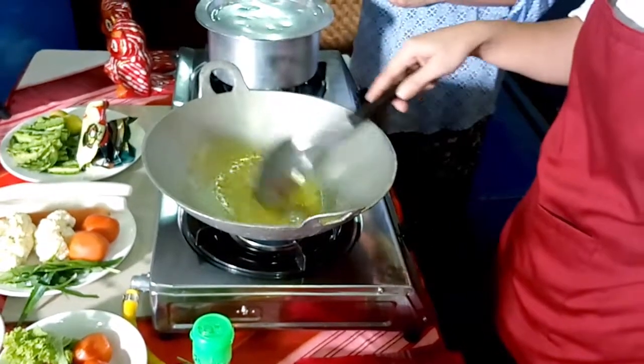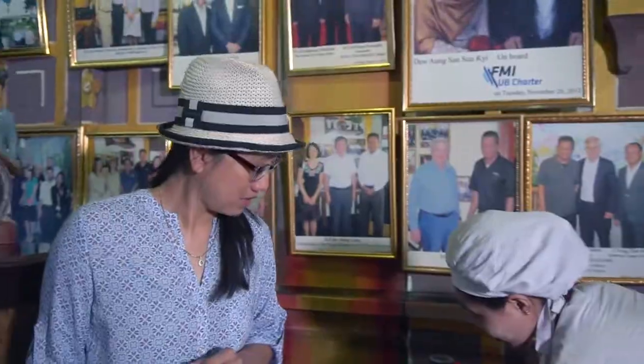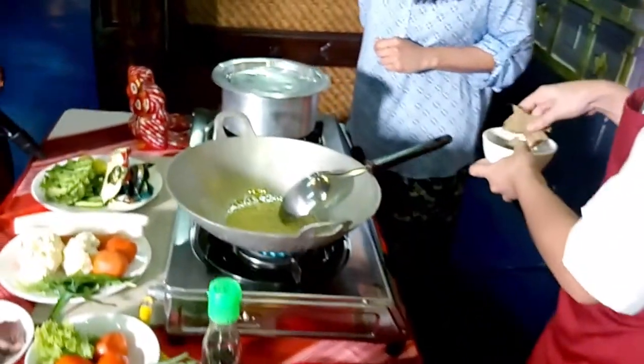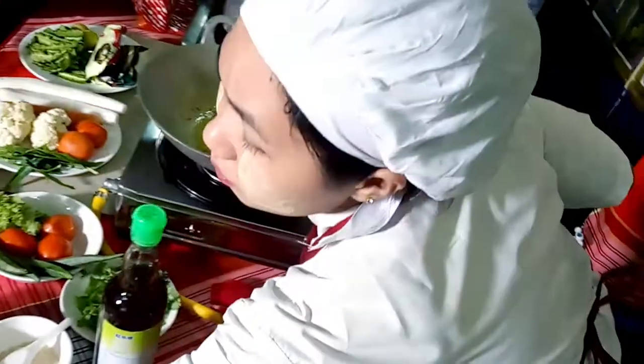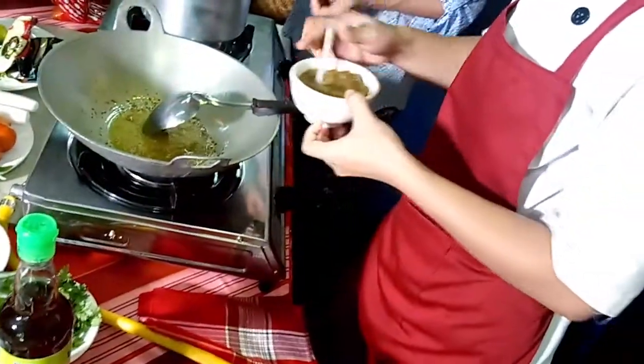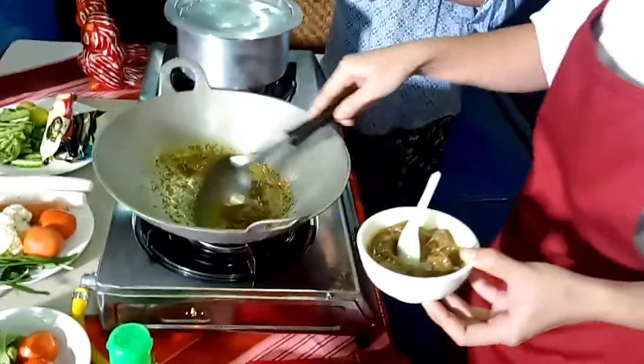Nice and golden — only takes a second to brown. And then it looks like bay leaf, or caraway leaf, which is similar to bay leaf. She wet it first in a bit of water and then added it to the pan and fried it off. This is onion paste — one tablespoon — it's been pre-fried and it's kind of caramelized.